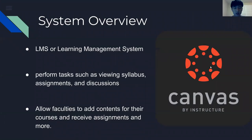Hi, my name is John Kim. I'll be going over the Canvas system change. The system overview: Canvas is a learning management system which performs tasks such as viewing syllabus, assignments, and discussion.